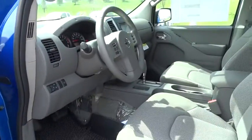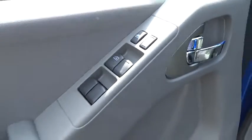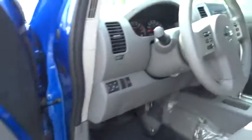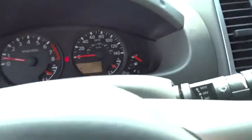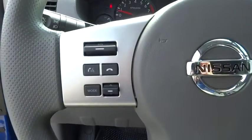Driver airbag, keyless entry, cruise control, four-wheel disc brakes, aluminum wheels, AM-FM stereo radio, child safety locks, CD player, power door locks, bucket seats, MP3 player, power windows, passenger airbag.